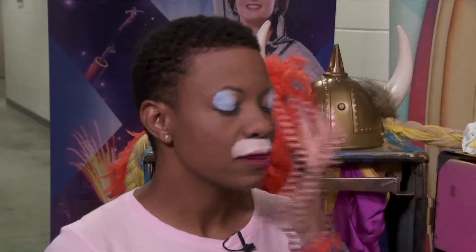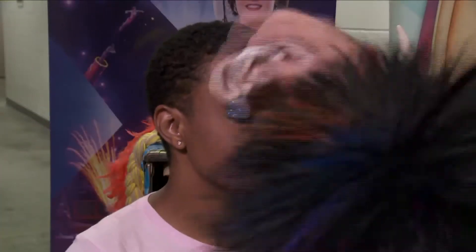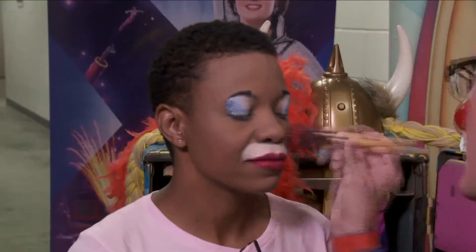All the makeup we use is just to accentuate your own facial features. As a professional clown, our makeup is not something to hide behind — rather an extension of who we are. We don't hide behind our makeup at all.